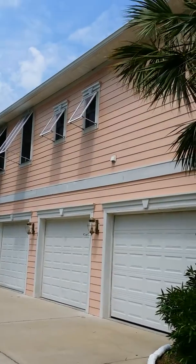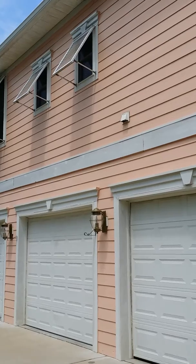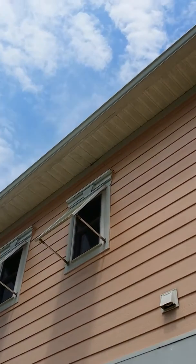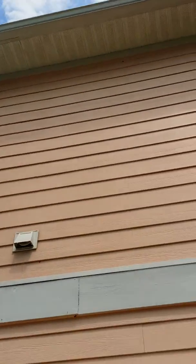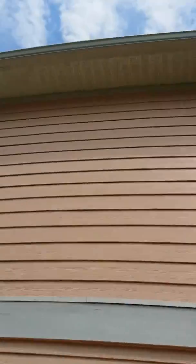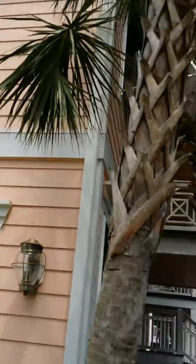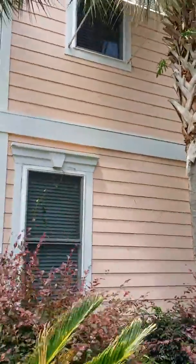Upon arrival, the first thing I noticed is that it needs to be washed. I'll show you a little more detail here. I don't know if you can see it in the camera, but the eaves have a lot of mold. It's all common stuff, so I don't want you to overanalyze it — this is very common. It needs to be washed once a year; that's just a standard. But anyway, that's the first thing I noticed.